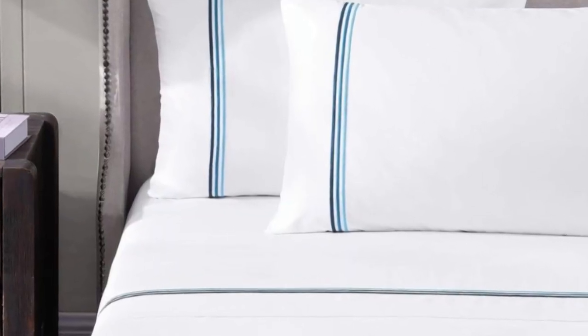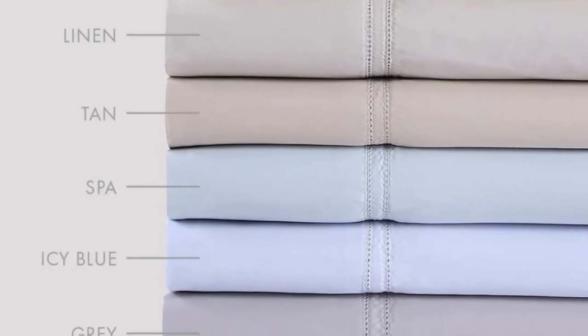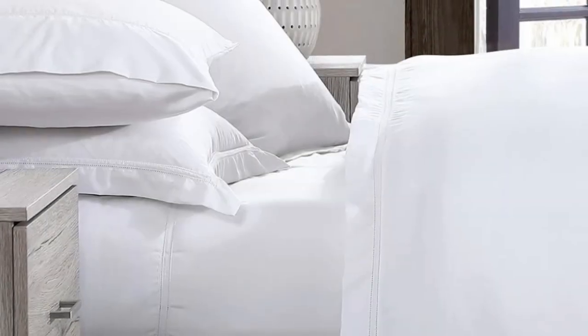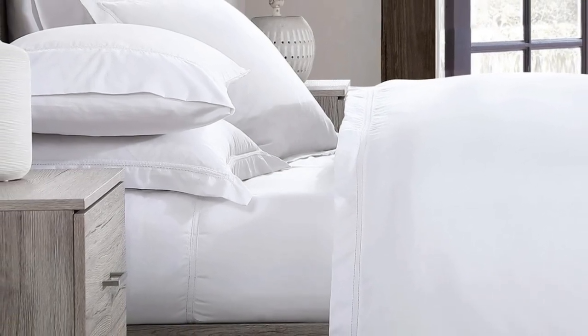Pure Parima uses 100% certified authentic Egyptian cotton, which makes these sheets feel softer and more luxurious than other types of cotton. The Alda sheet set has easy care and should last you several years, making them a good investment. The fitted sheet has pockets that are 18 inches deep — considered extra-deep pockets. While great for tall beds or beds that use a topper, if you have a thinner mattress the fit will be rather loose.